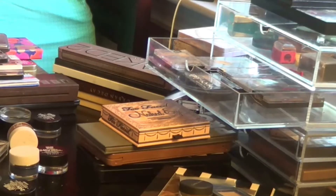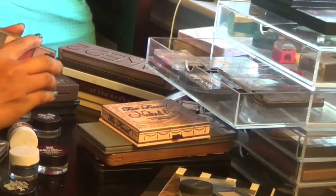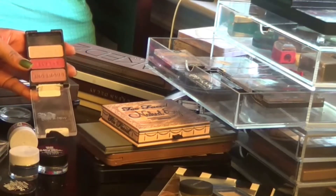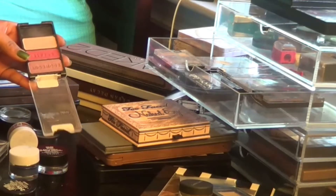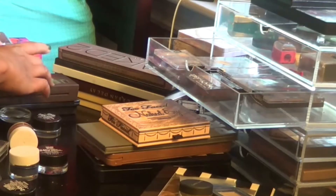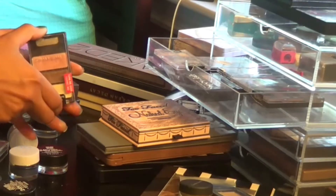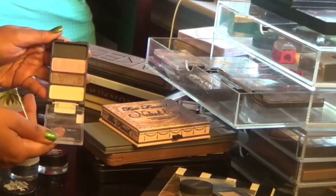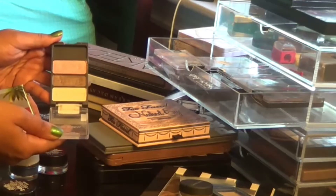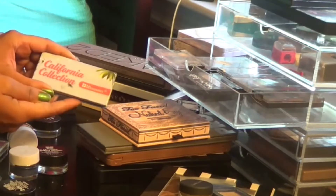This is a Wet n Wild trio in spoiled army brat. I love Wet n Wild trios but I don't really tend to wear a lot of pink colors on my lid, and I'm keeping something else with a lot of pinks and mauves in it, so I'm getting rid of this one. This other Wet n Wild trio in sweet as candy is also going — it was nice and I got some use out of it, but it's one I least gravitate toward.